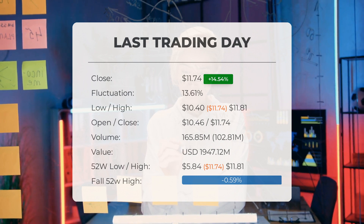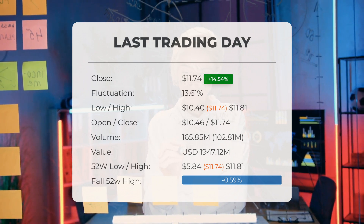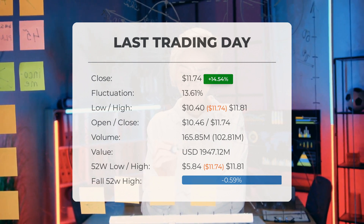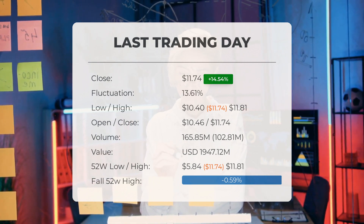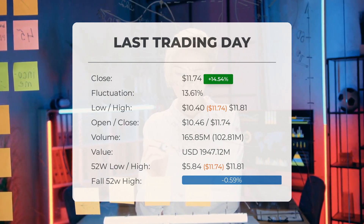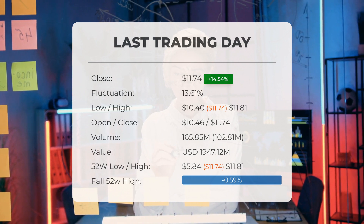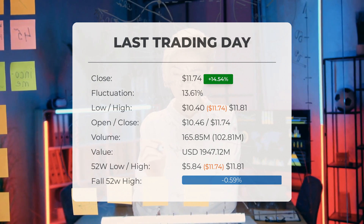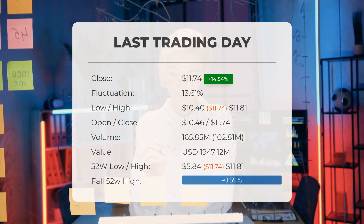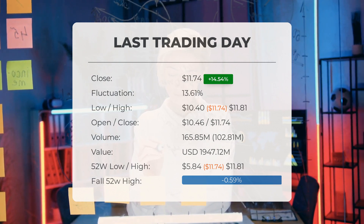Over the past 52 weeks, the highest price of the stock was eleven dollars and eighty-one cents and the lowest was five dollars and eighty-four cents. Currently the price is 0.59 percent below the 52-week high, and 73.91 percent — or thirty-three dollars and twenty-six cents — below the all-time high on January 27th 2021, when the price reached $45.